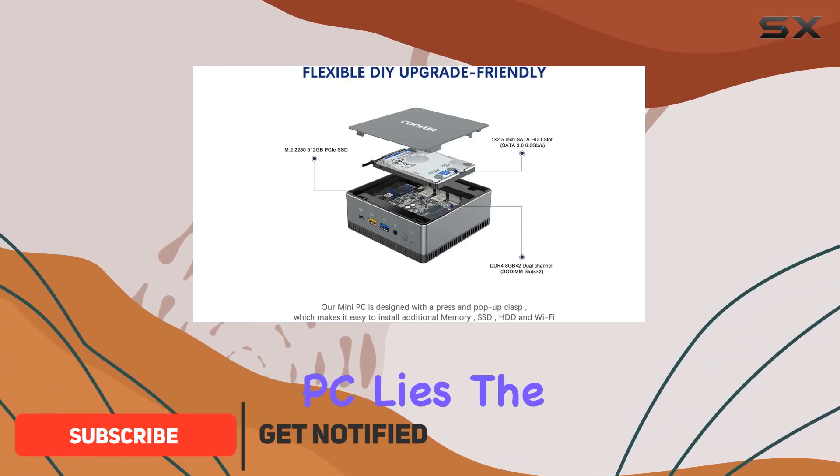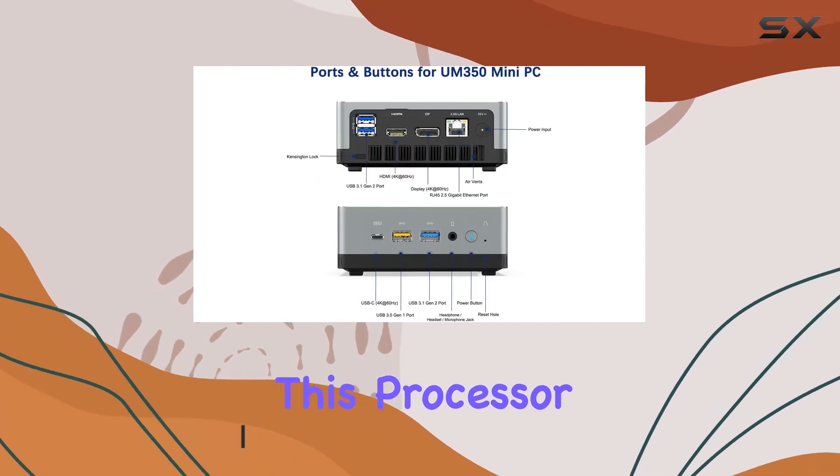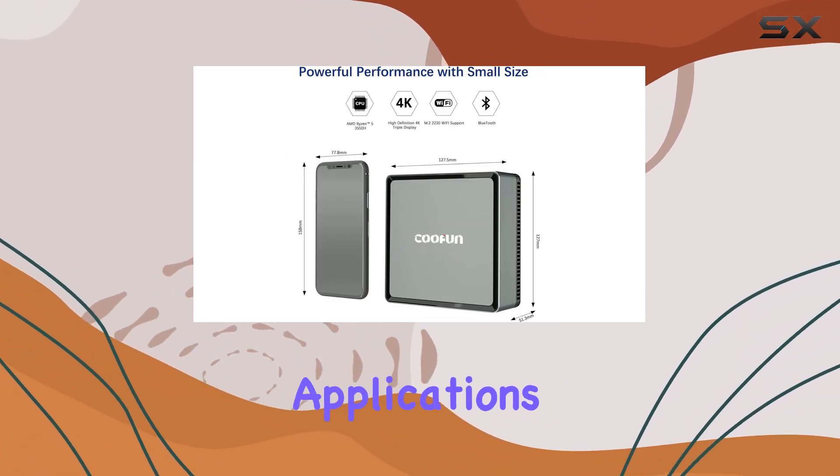At the heart of this Mini PC lies the AMD Ryzen 5 3550H processor. With its four cores and eight threads, it promises speedy and efficient performance, making it ideal for a variety of demanding applications.